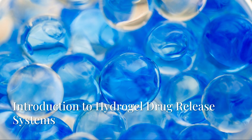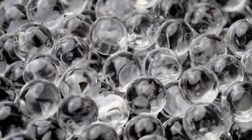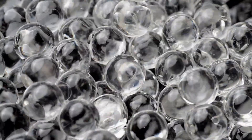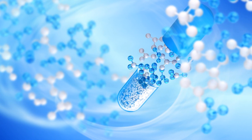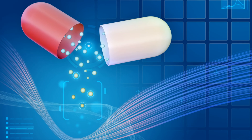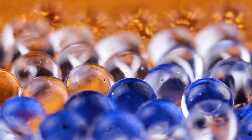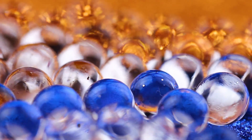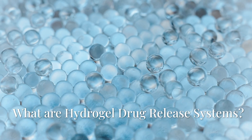Introduction to hydrogel drug release systems. In the world of drug delivery, hydrogel systems have emerged as one of the most promising innovations. These hydrophilic materials are designed to absorb water and swell, making them ideal for controlled drug release. But what makes hydrogel drug release systems so effective? Let's explore their unique properties.